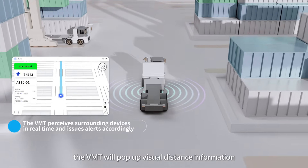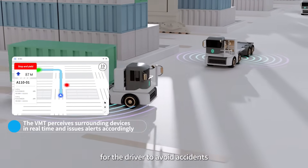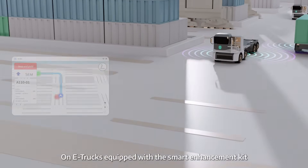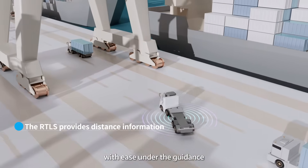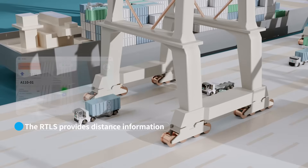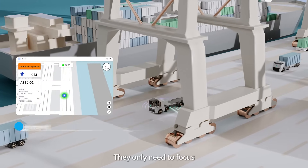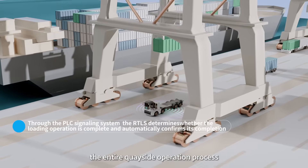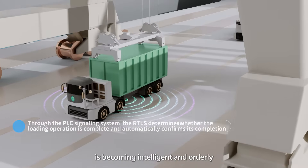As other vehicles approach, the VMT will pop up visual distance information for the driver to avoid accidents. On e-trucks equipped with a smart enhancement kit, drivers can finish loading and discharge with ease under the guidance of the automatic alignment system. They only need to focus on driving between operation spots. Therefore, the entire quayside operation process is becoming intelligent and orderly.